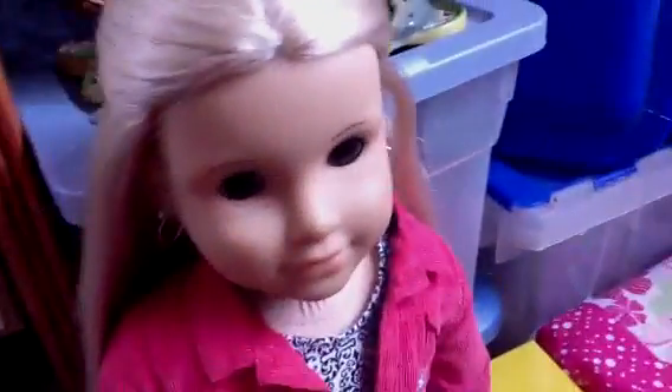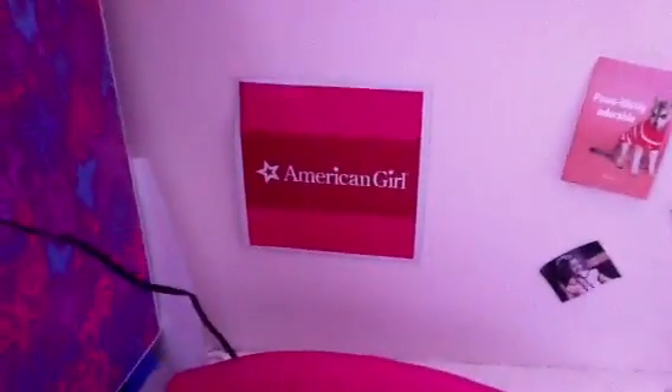Hi everybody, this is Age of Dolls 1011, and this is the second room tour I was talking about. This is Julie's room, who's wearing dangly earrings — that was really pretty. This is Julie's room tour. I already made a Vision room tour, so let's get started on this one.